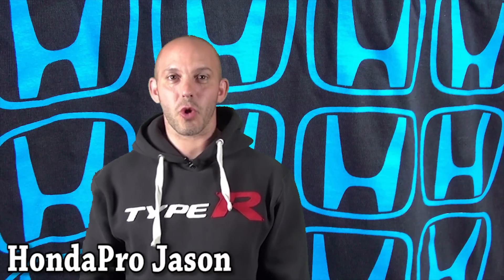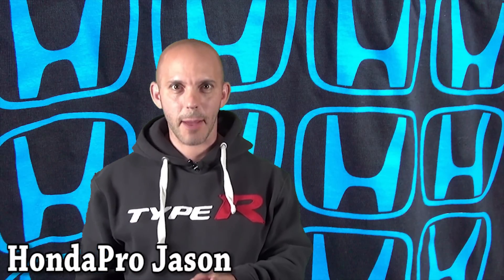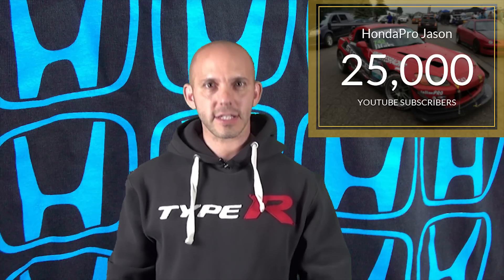Hi, I'm Honda Pro Jason. Welcome to the Honda Pro Show, watched by over 6 million people and subscribed by over 25,000. Thank you guys so much for the Honda love, and I have an awesome show for you this week, so let's get into it.